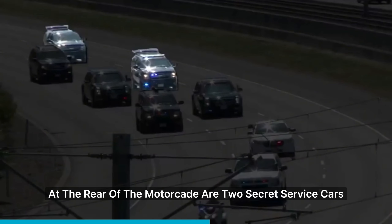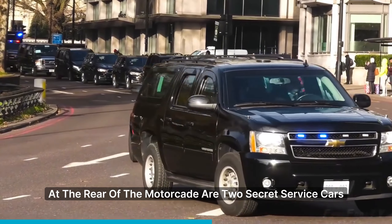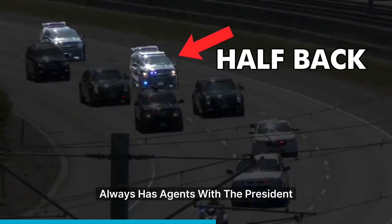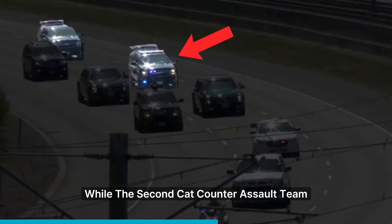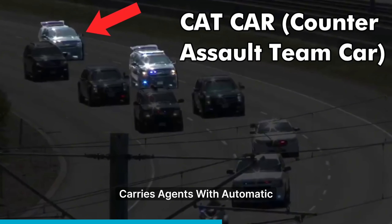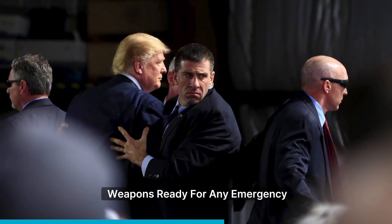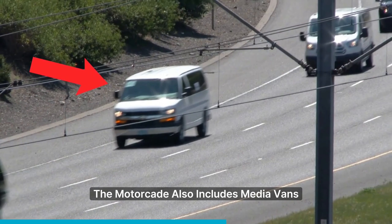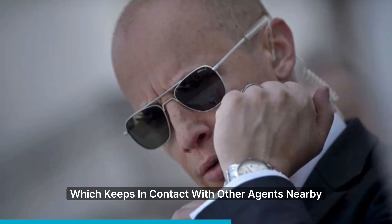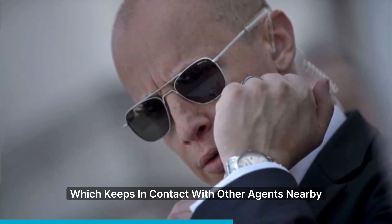At the rear of the motorcade are two Secret Service cars. The first, called Half Back, always has agents with the president, while the second, CAT — counter-assault team — carries agents with automatic weapons ready for any emergency. The motorcade also includes media vans with reporters and an ID car, which keeps in contact with other agents nearby.